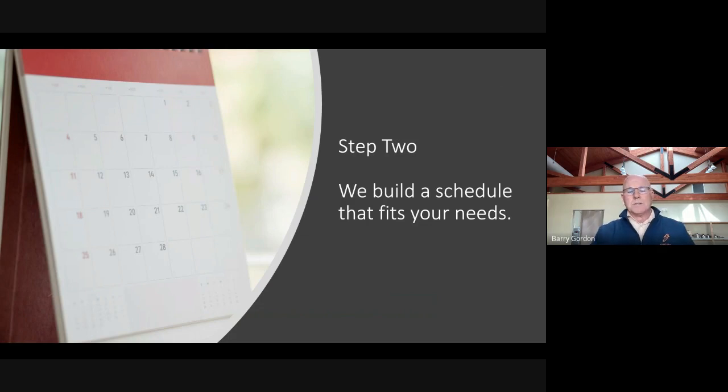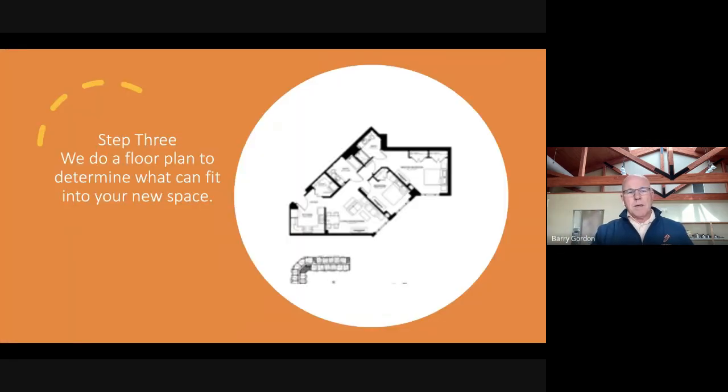Then we begin to set a schedule that fits your needs — broadly at first, unless you know exactly where you're going already. And then when you find the place that you're going to go to, we can help support your search as well.